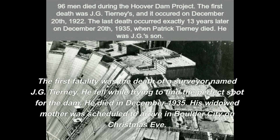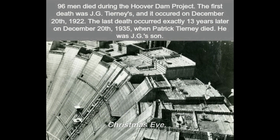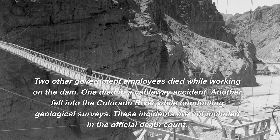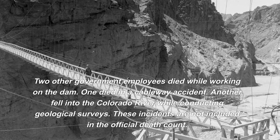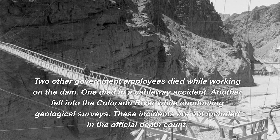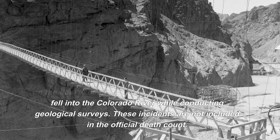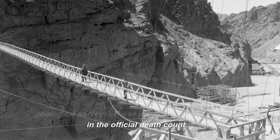The first fatality was the death of a surveyor named J.G. Tierney, who fell while trying to find the perfect spot for the dam. He died in December 1922. Two other government employees also died while working on the dam — one in a cableway accident, another who fell into the Colorado River while conducting geological surveys. These incidents are not included in the official death count.